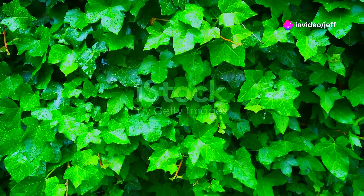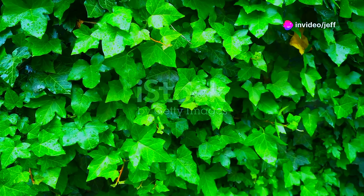From the ancient woodlands of Europe and Western Asia comes the English ivy, its clinging vines a symbol of endurance.